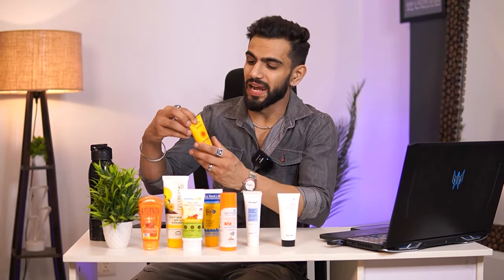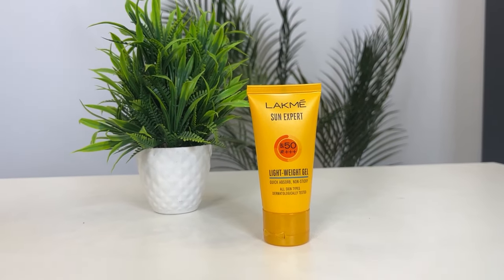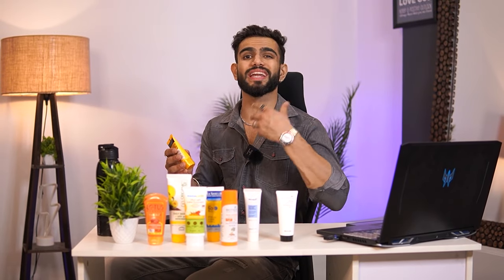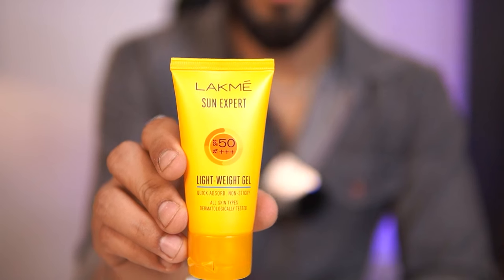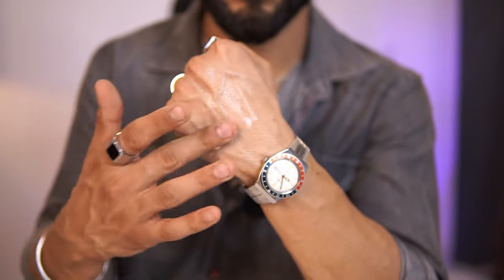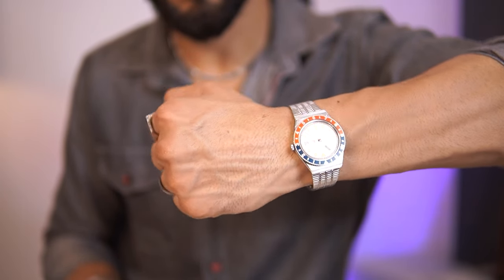The next one on my list is the Lakme Sun Explored SPF 50 sunscreen. This is a lightweight sunscreen — it is non-sticky and will quickly absorb into your skin. The reason being, this is a gel sunscreen. When you apply it on your hands and spread it, you will see that it easily absorbs into the skin. There is no cast or residue with this one.